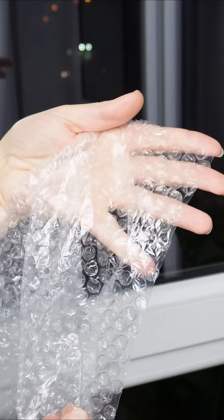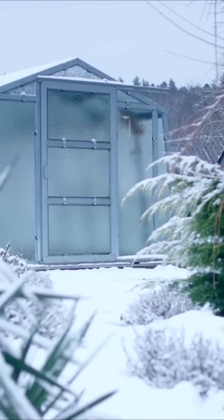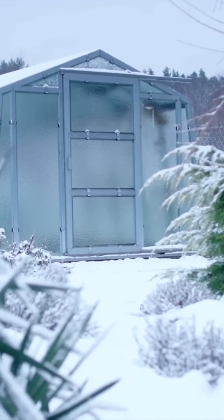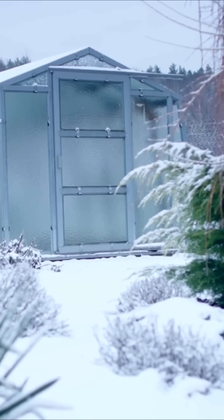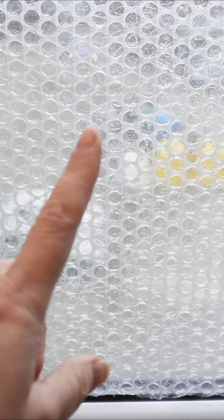Bubble wrap insulation has been proven effective in keeping rooms warm and reducing energy bills. Gardeners often use it in greenhouses, where it can cut heat loss by 30% and raise the temperature inside by up to 2 degrees Celsius.